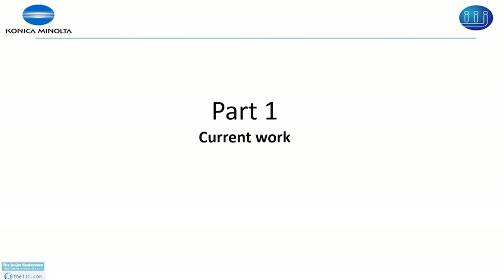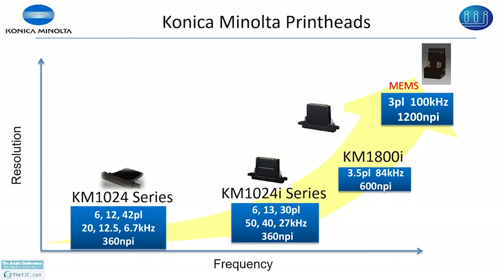Konica Minolta manufactures various products: the 1024i series, 1800i, and MEMS print head. The first three products are based on shear mode technology. The latest one is bending mode technology. For the current investigation I have used the 1024i series, particularly the 6 picoliter print head.